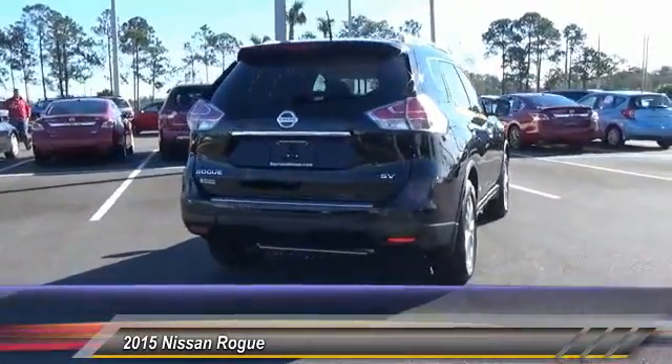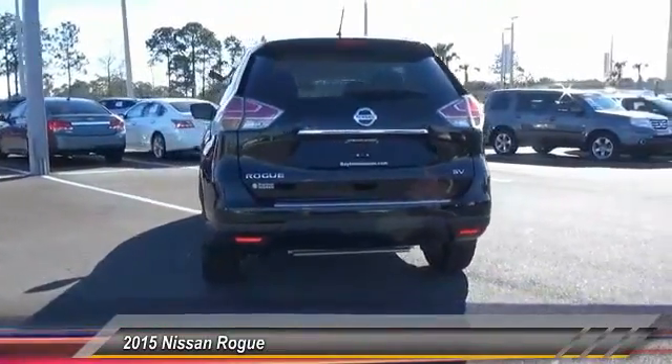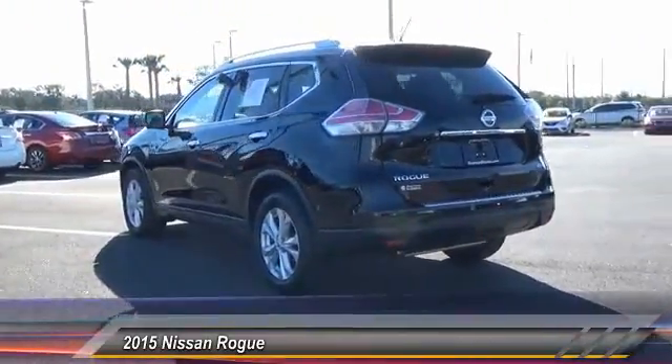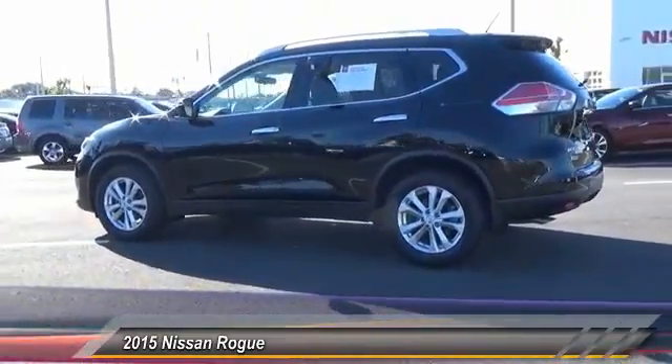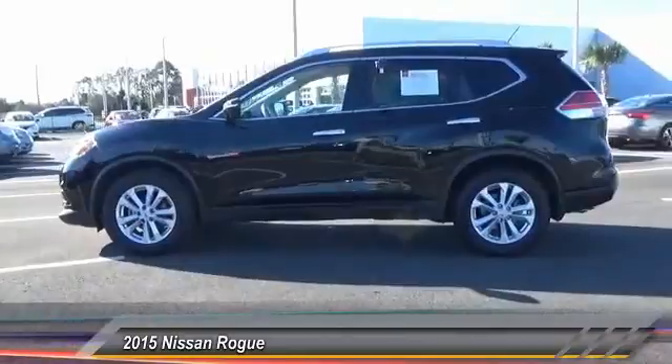This vehicle has less than 6,000 miles. Here are some of this vehicle's great options: stability control, steering wheel audio controls, keyless entry, traction control, anti-lock braking system, back-up camera, Bluetooth, power steering, adjustable steering wheel, and driver airbag.